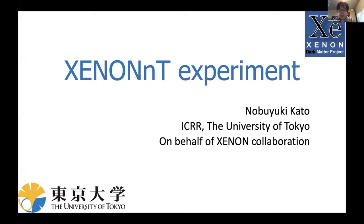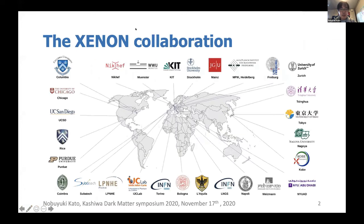Thank you for introducing me. My name is Nobuyuki Kato from the University of Tokyo. Today I'm going to talk about the XENONnT experiment, which is the next upgrade of the XENON dark matter project. The XENON experiment is done by the XENON collaboration, with people from 28 institutes from Europe, US and Asia joining, and about 170 scientists and students working to detect WIMP dark matter.